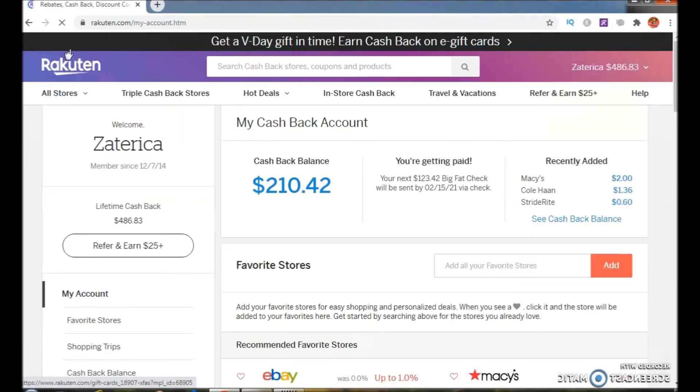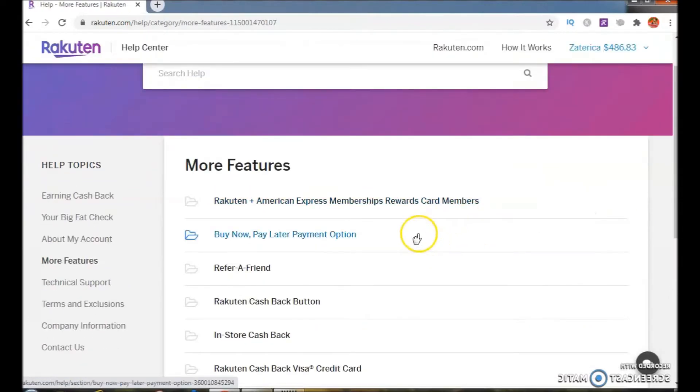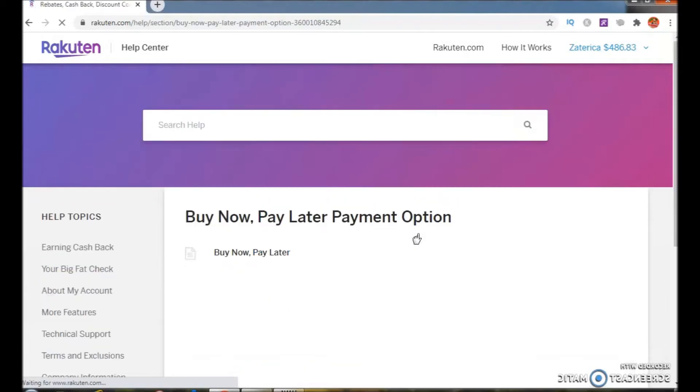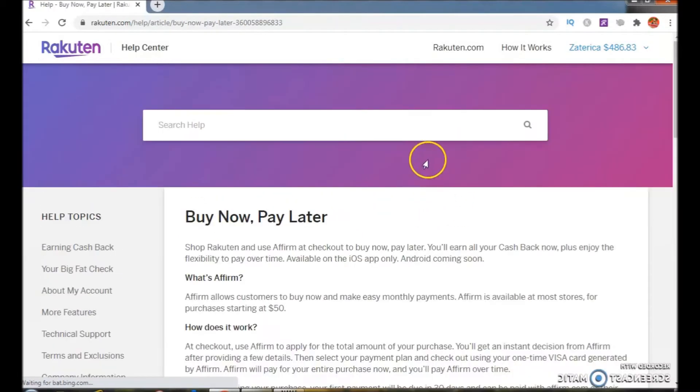on your home screen, click Help and then go to More Features. Then click Buy Now Pay Later payment option, click Buy Now Pay Later, and the information is going to appear.